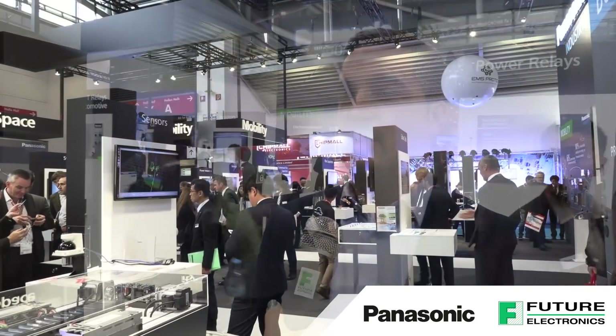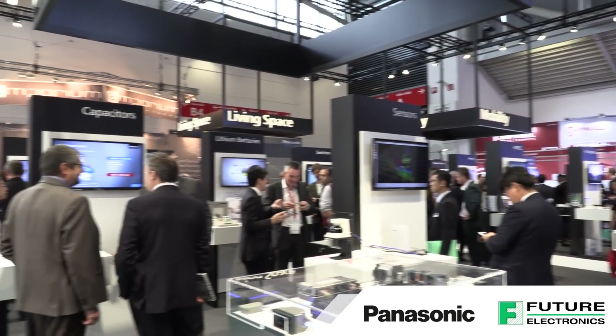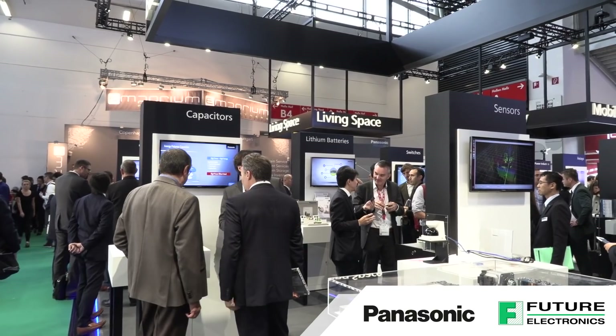I'm Richard Dynes, I run our regional distribution business, so all the lovely countries outside of Germany. Panasonic is all about technology, working with long-term partnerships with our customers, and Panasonic is experts at miniaturization in many different areas.